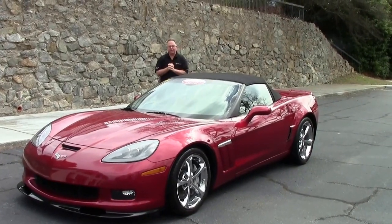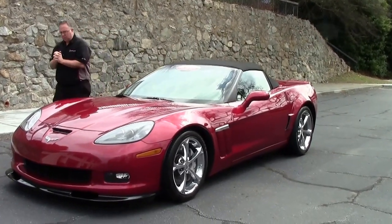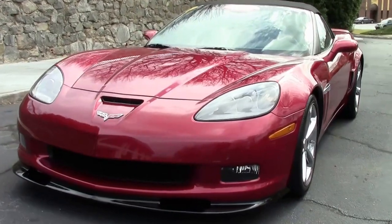In 2011 there were 513 convertibles made with a 4LT package, and this is one of them. This is also a 6-speed, making it even more rare.